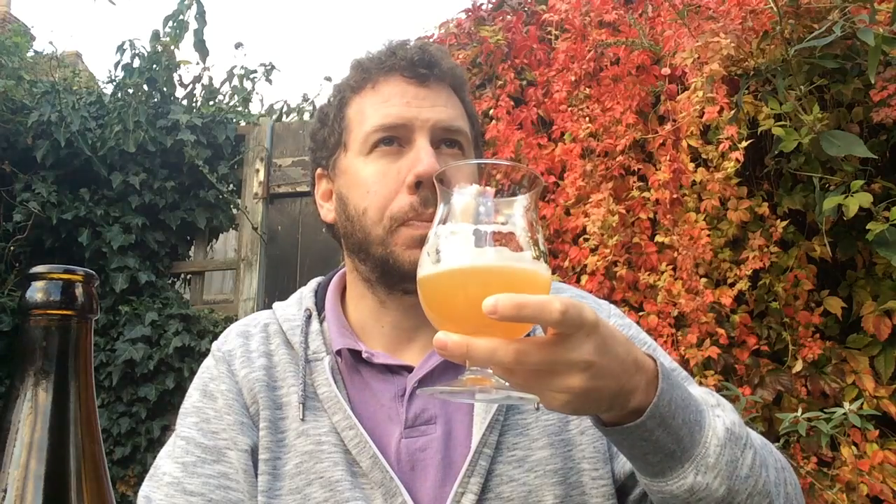At 5.8% ABV, is it drinking like one? Not at all — very tangy. It's one of those beers you'd love to session. I've had this on keg before, earlier in the year — it's fantastic, down at Ravensgate Arms.